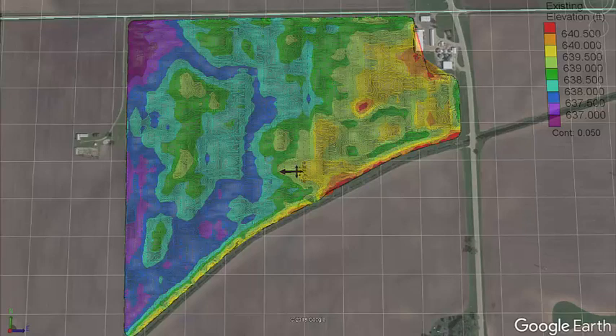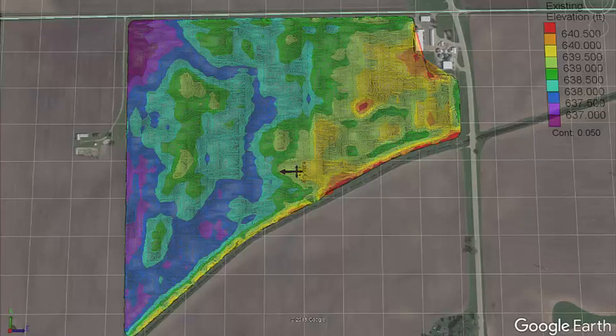Our business name is Freymeyer Farms. We're a third generation farming operation. It's a grain farm — corn, soybeans, and seed corn. We own and operate 3,000 acres. I would say larger than average, but there's others that are larger.